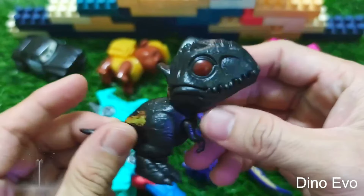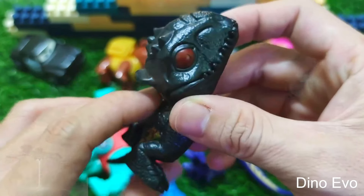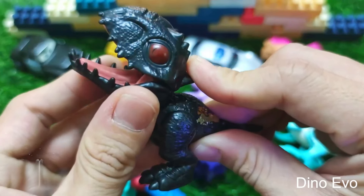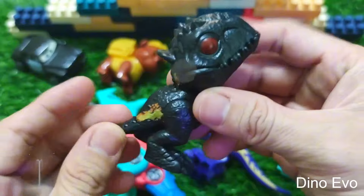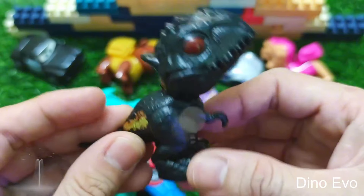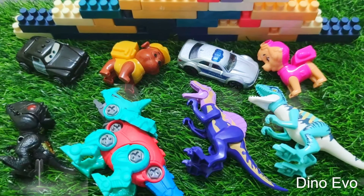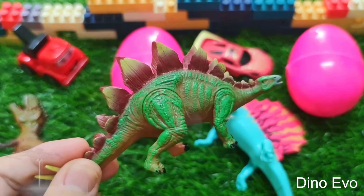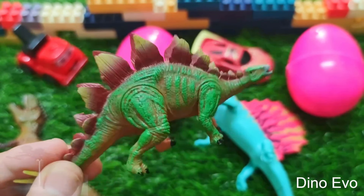This dinosaur is very special, you guys — it's a hybrid created from the genes of two different dinosaurs: the Indominus Rex and the Velociraptor! How cool is that? This makes it a unique dinosaur. The result is a badass black dinosaur that's both very strong and very smart. Its name is Indoraptor! And check out the Dimetrodon — a super cool dinosaur that can live not only on land but also in water. The Dimetrodon is a carnivorous dinosaur.